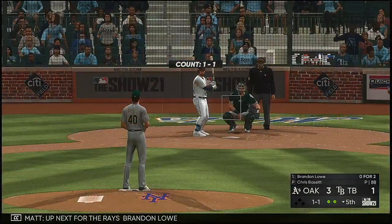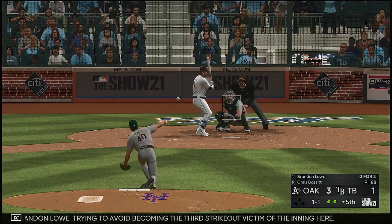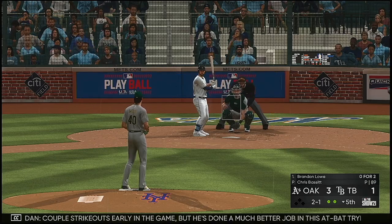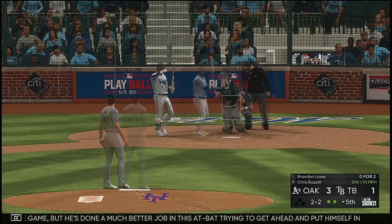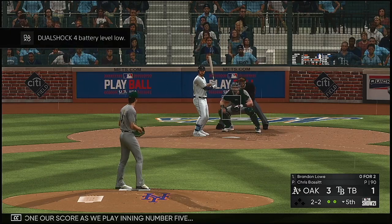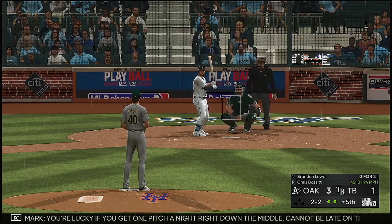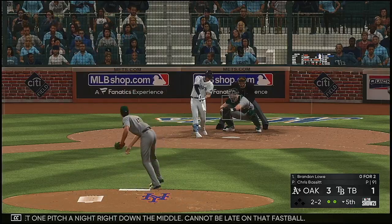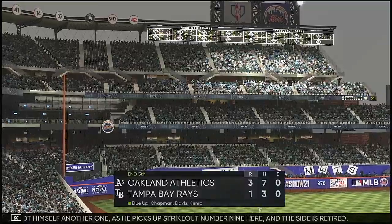Up next for the Rays: Brandon Lau, trying to avoid becoming the third strikeout victim of the inning. Two and one to the Rays leadoff batter — a couple strikeouts early in the game but he's done a much better job in this at-bat, trying to get ahead and put himself in a good hitter's count. Three to one is our score as we play inning number five. You're lucky if you get one pitch a night right down the middle — can not be late on that fastball. And he's got himself another one as he picks up strikeout number nine. The side is retired.